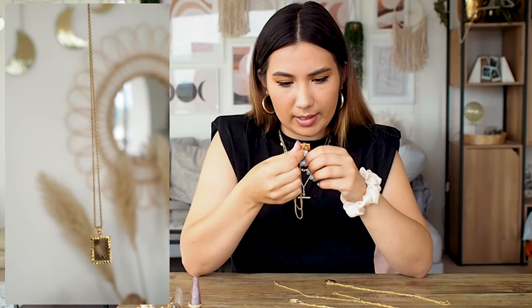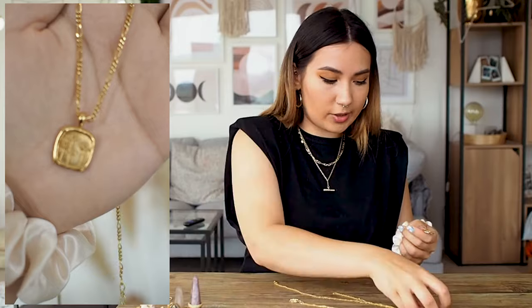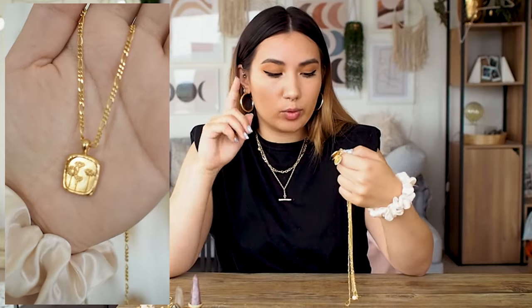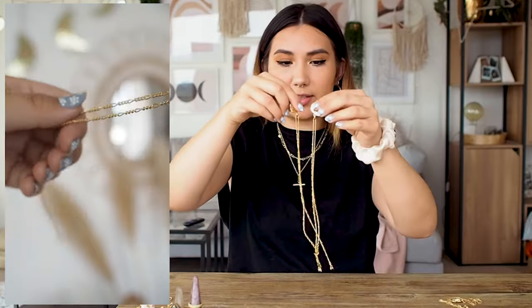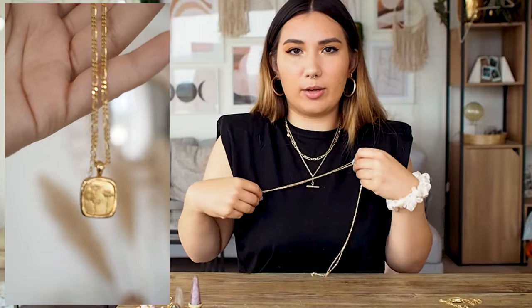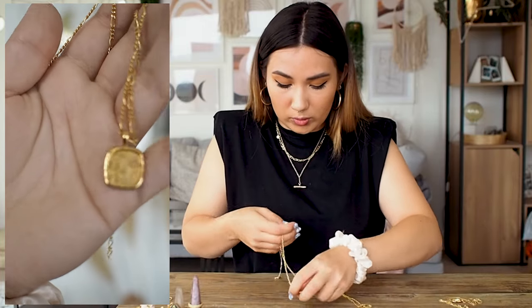I also have three necklaces from Daisy's floral collection: the orchid, bird of paradise, and daisy. I really like them — I particularly love the daisy and bird of paradise necklaces because the chains they come with are also really cute. You could even take the charm off and wear it as a plain chain because the chain itself is so pretty. I love the balance between the femininity of the flowers and the chunkiness of the gold chain — I love that juxtaposition.